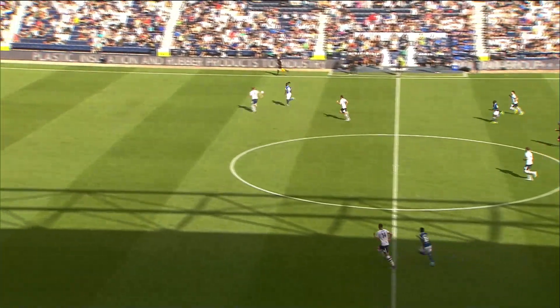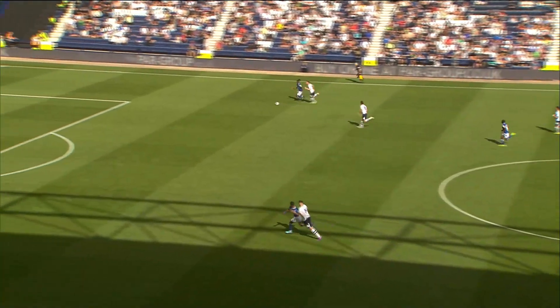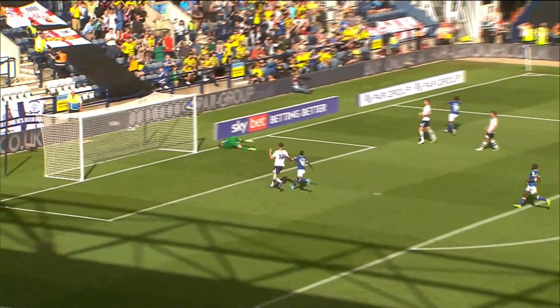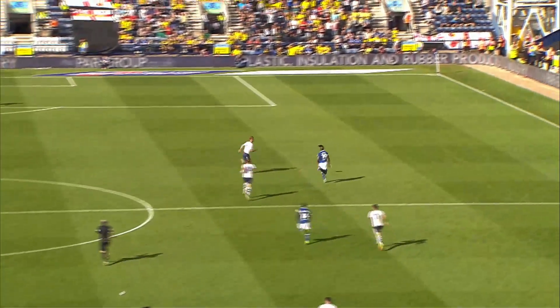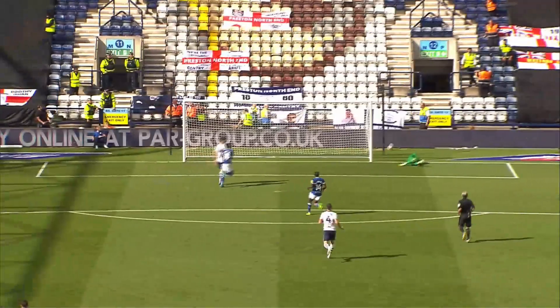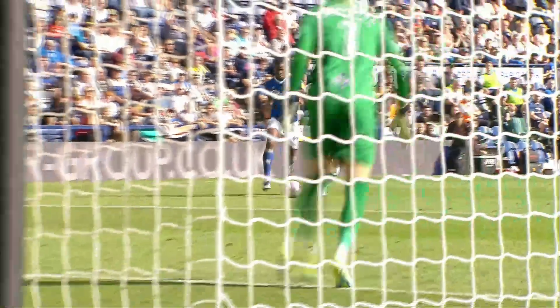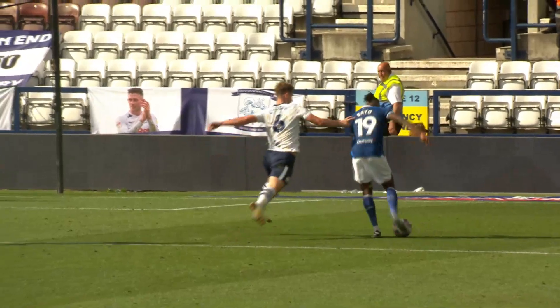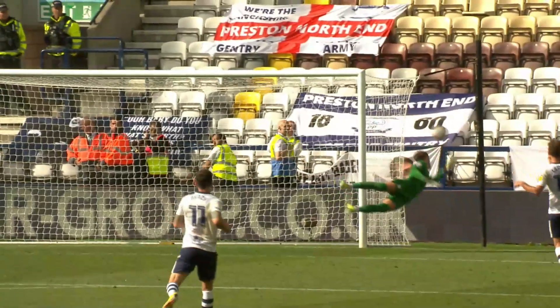Poor ball into the edge of the penalty area. Kayembe clears and straight away looks to release Bayer. Bayer looks to run round Lindsay, gets beyond him, into the penalty area and he shoots — into the side netting. Again he did all the hard work. Bayer had a harder chance than he had in the first half; he held off the defender so well, but perhaps with better options. If he'd looked up and squared it — he held off Lee and Lindsay, had the pace, burst into the box, but shot into the side netting.